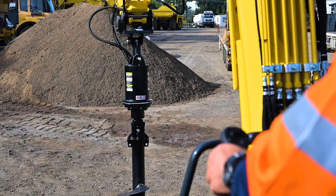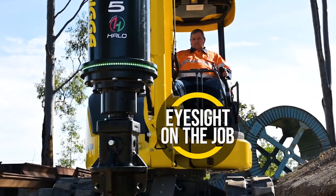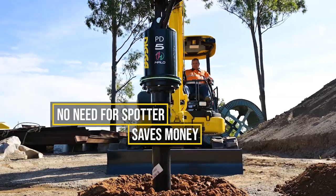With the HALO positioned on the drive unit, the operator's eyesight is constantly on the job at hand. There's no need for a spotter, which will save businesses money.